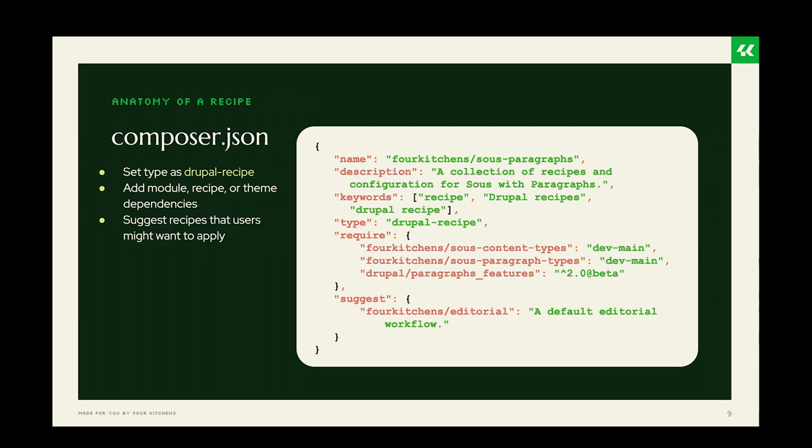The composer.json file will look very familiar. A couple of things to point out: you should set the type as 'drupal-recipe' because all recipes need to live in the same folder. In the require section you can include any module, recipe, or theme dependencies. You can also suggest recipes that may be related — users will see those suggestions appear after the composer install has run.